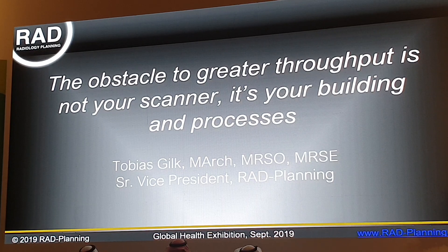This afternoon I'm going to speak very briefly about obstacles to improved patient throughput in facilities. One of the challenges that we have is that the technology has advanced so rapidly in terms of faster scanning times that many times we find that our facilities, our hospitals, really can't keep pace with what the newest and best scanners are capable of.